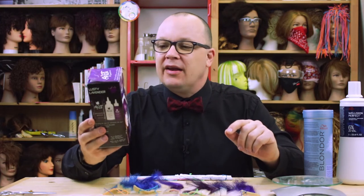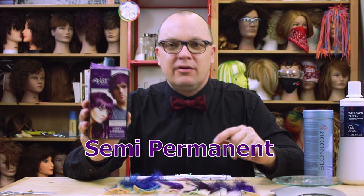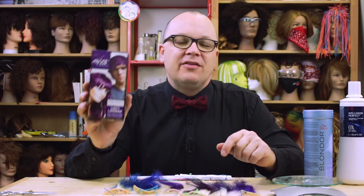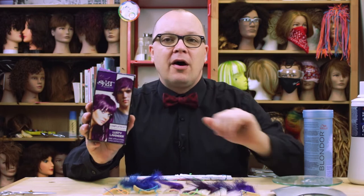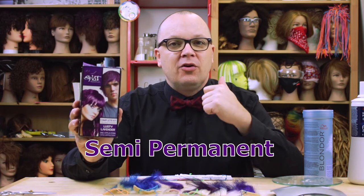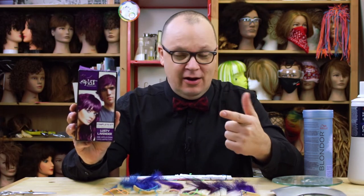Splat is typically defined as a semi-permanent color. Now, semi-permanent, as I've talked about in other videos, is a category, not a promise. Semi-permanent means it's a non-oxidative color — we don't add developer to it. It just comes out of the bottle the color it is, and the color you get is a combination of the color in the bottle and the color your hair is. The term semi-permanent has nothing to do with how long it's going to last in the hair.